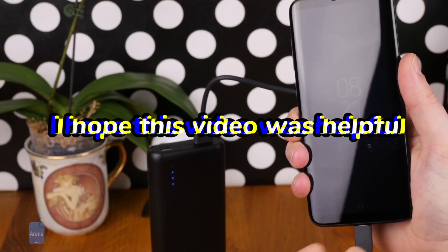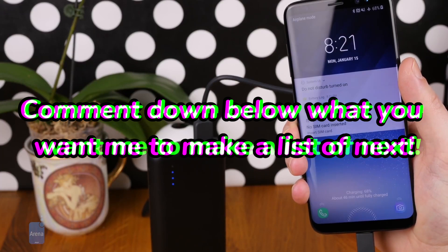Thanks for watching. I hope this video was helpful. Comment down below what you want me to make a list of next.